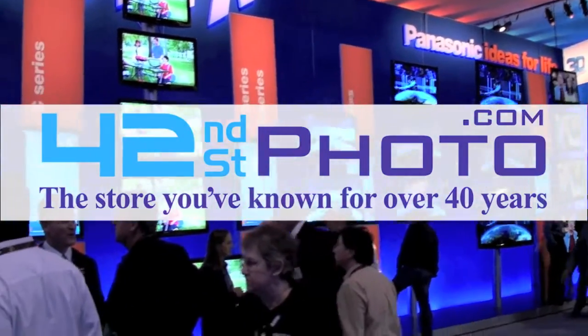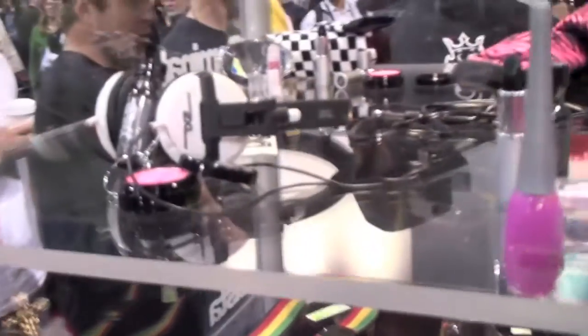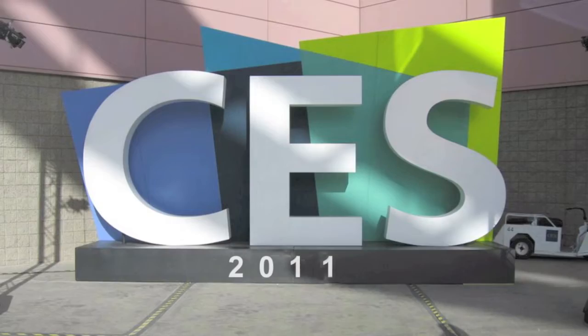Live coverage of CES 2011 has been made available thanks to 42nd Street Photo. Visit them online at 42photo.com. Tom with BuyMeAniPhone.com here at CES 2011 here in Las Vegas, Nevada.